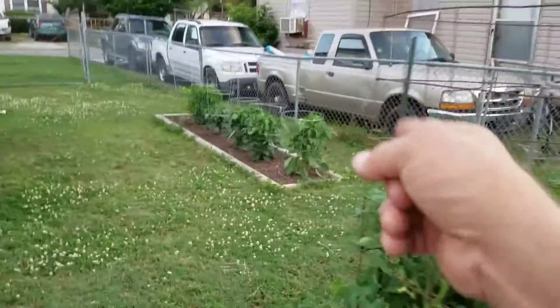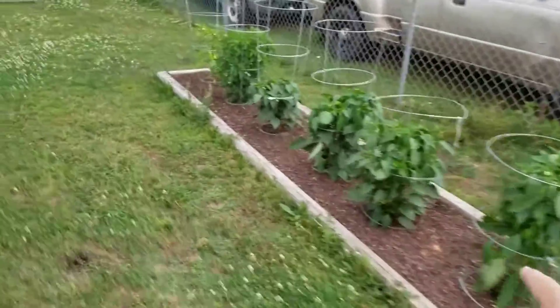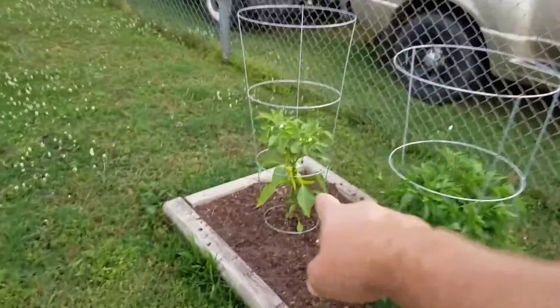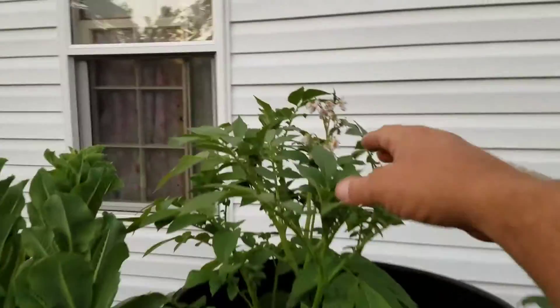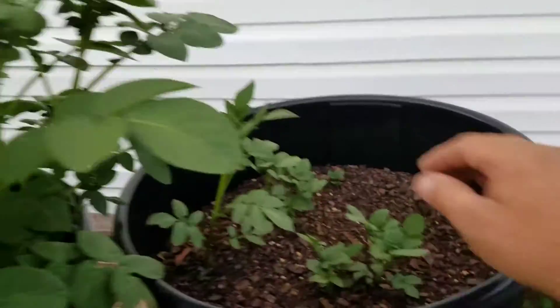Our peppers — the wife's peppers. She's done got two huge bell peppers off of them. We haven't picked any of the other ones. You can see her banana peppers, they're looking amazing. The potatoes have come up and bloomed, which are very pretty little flowers on them.